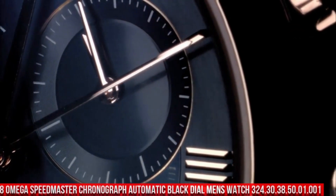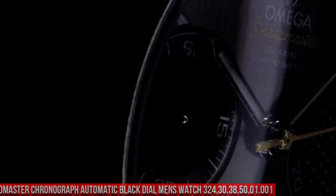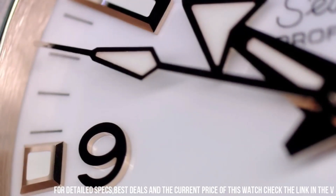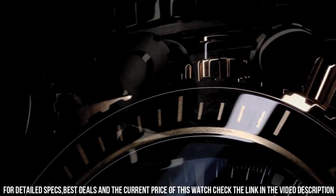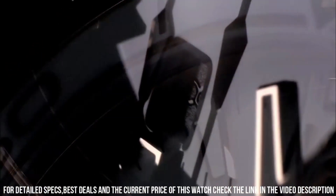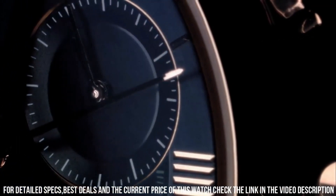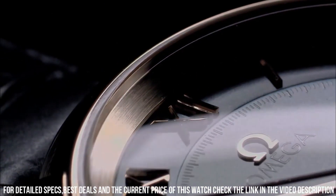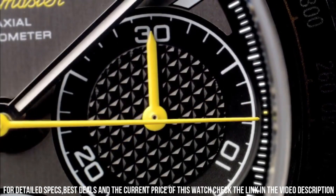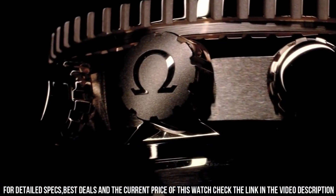Number 8: Omega Speedmaster Chronograph Automatic Black Dial Men's Watch 324.30.38.50.01.001. It's a great watch. Item shape: round. Dial window material type: scratch-resistant sapphire. Display type: analog. Clasp: deployment clasp. Case material: stainless steel. Case diameter: 38 millimeters. Case thickness: 6 millimeters. Band material: stainless steel. Band width: 18 millimeters. Band color: silver-tone. Dial color: black. Bezel material: fixed. Calendar: date. Special features: chronograph, tachymeter, small seconds, chronometer. Fixed bezel.